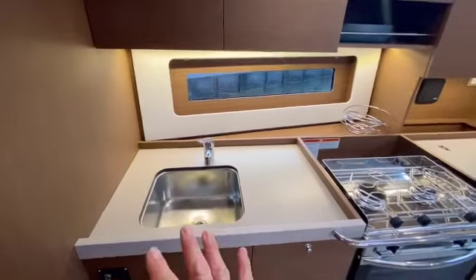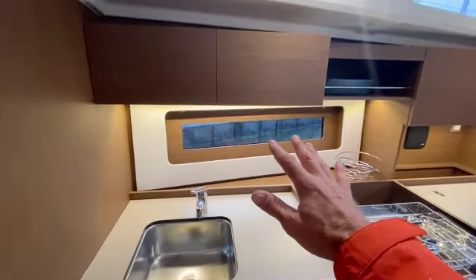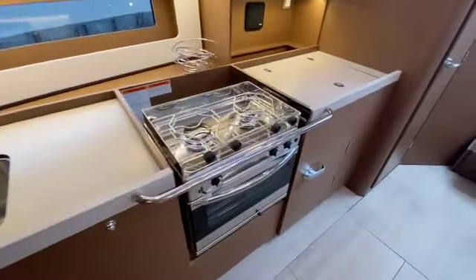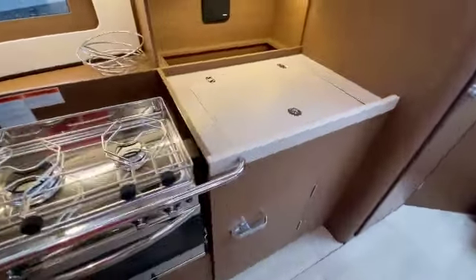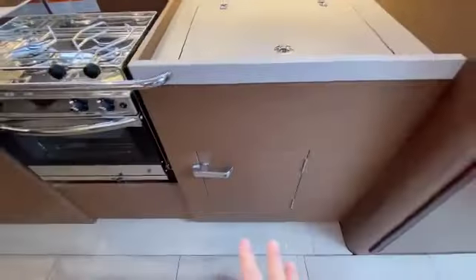Nice sink base in here with a view straight out the port — the top-size windows up here in the cabin. Nice two-burner stove with oven and fridge that is top-loading as well as front-loading.